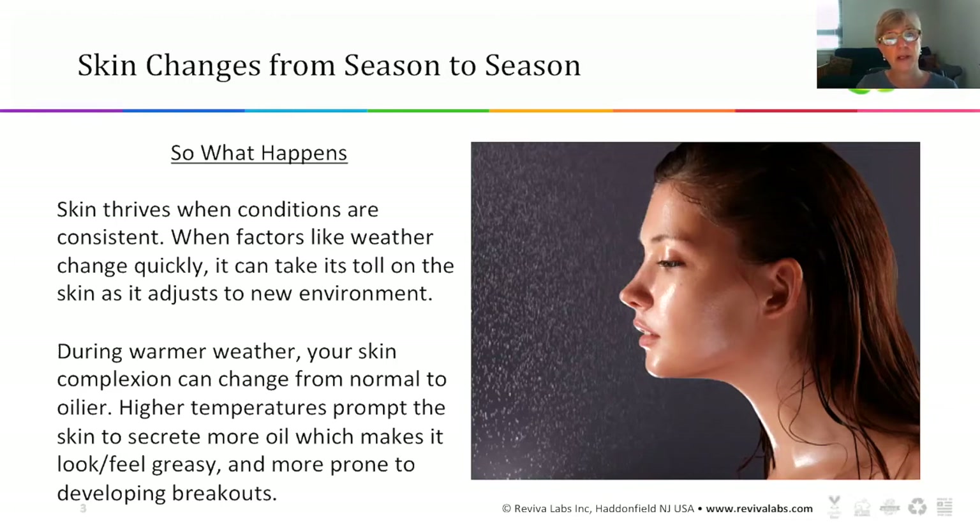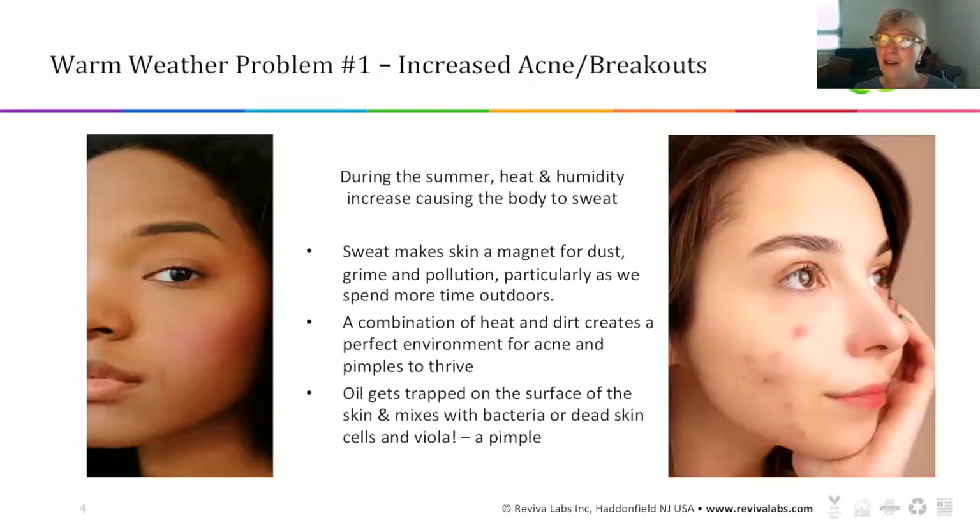High temperatures prompt changes in your skin because we tend to secrete more oil, which makes the skin look and feel more greasy and more prone to developing breakouts. So it's not a surprise that our first warm weather problem — number one — is increased acne and breakouts.